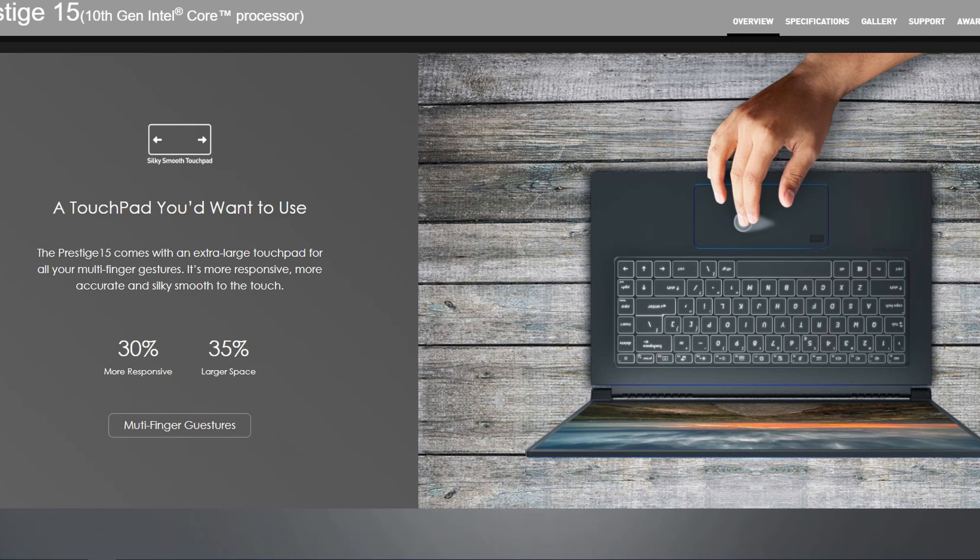Next, a touchpad you'd want to use — extra large, for multi-finger gestures, more responsive, more accurate, and silky smooth to the touch. Let's just say MSI's strength has never been touchpads. The MSI I had before had a very weak touchpad, and the next generation of MSIs I tried were still pretty bad. So I don't really trust MSI when they say they have amazing touchpads, but we'll see how this one is — maybe they are improving.